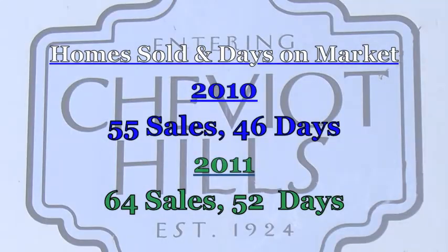In 2010, 55 properties sold with an average of 46 days on market. For 2011, there were 64 properties sold with an average of 52 days on the market.